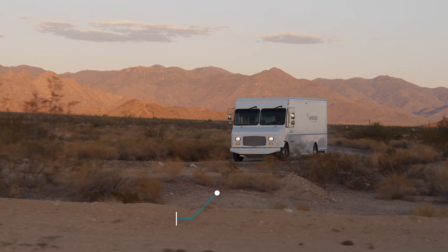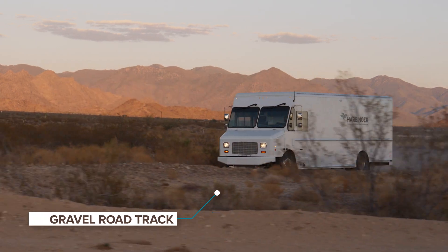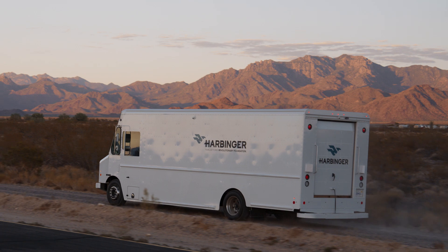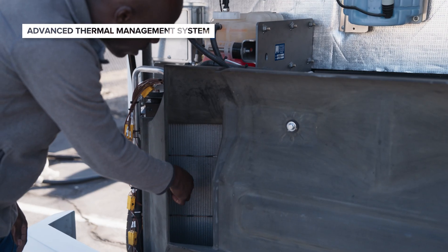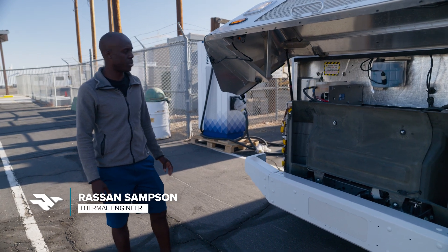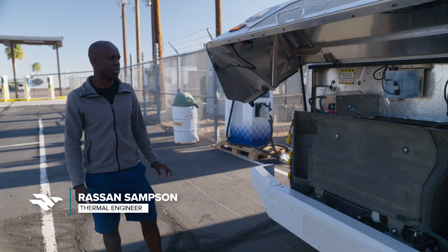The unique thing about our system is that we have our thermal box that houses the majority of our thermal components. We invested a lot in putting temperature and pressure sensors all over the vehicle to really capture what the refrigerant cooling systems are doing.